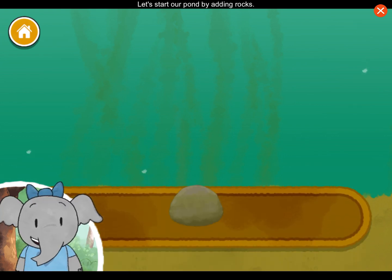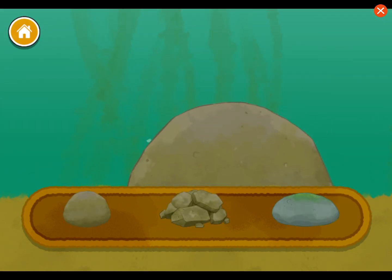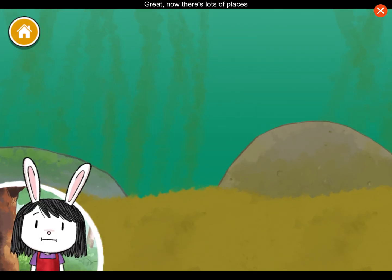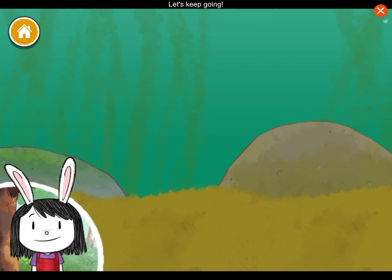Great idea. Let's start our pond by adding rocks. Tap on the book if you want to hear about the things you can add to the pond. Great. Now there's lots of places for the animals to live and hide. Let's keep going.